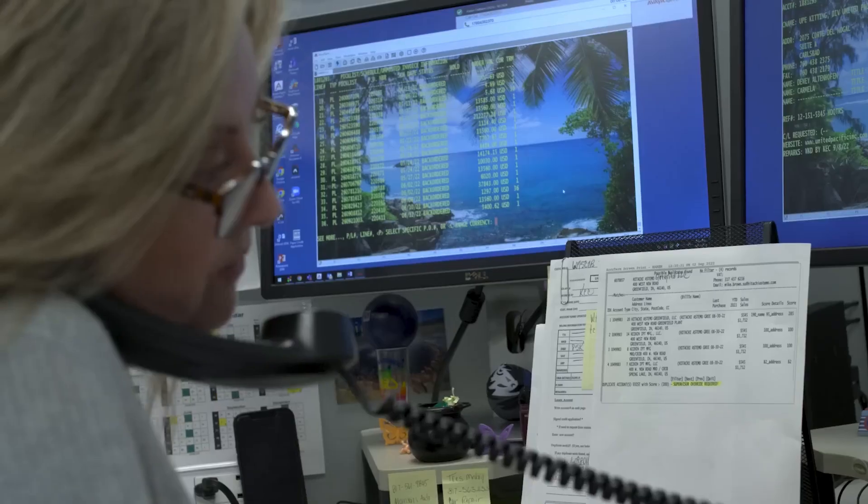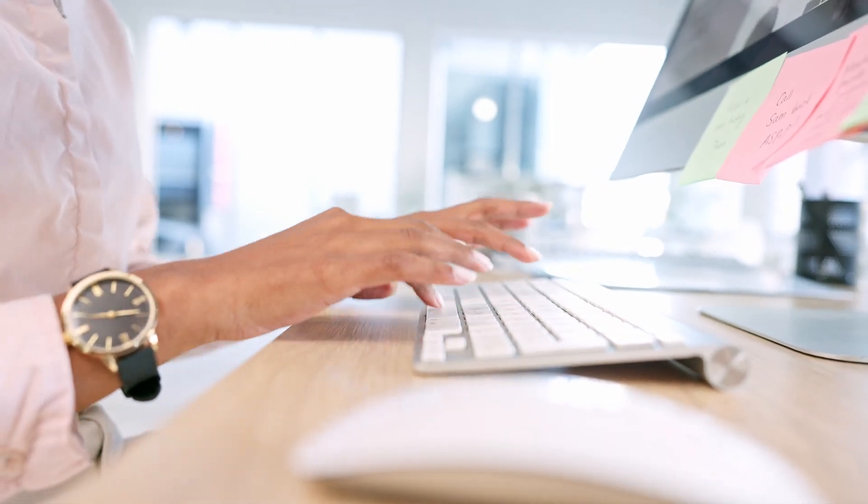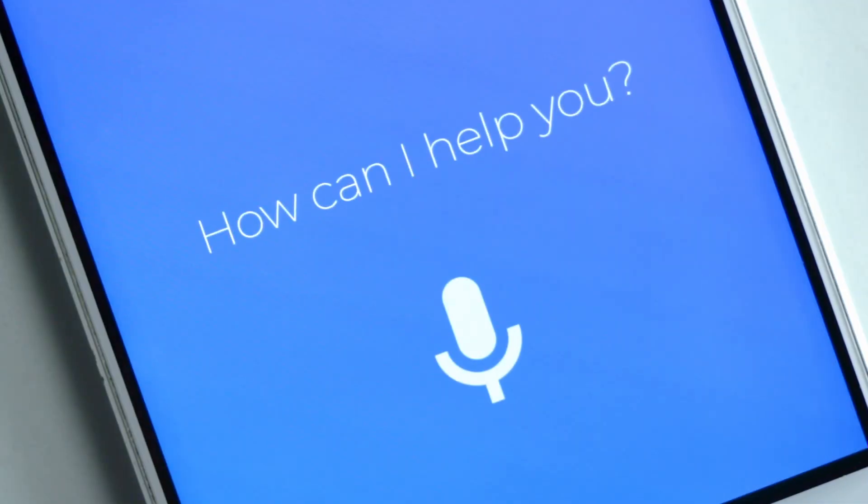Whether you're new to procurement or an experienced purchasing manager, chances are you're always looking for ways to get your job done better, faster, and effortlessly. What if you had a digital mentor available 24-7 to help you do that?